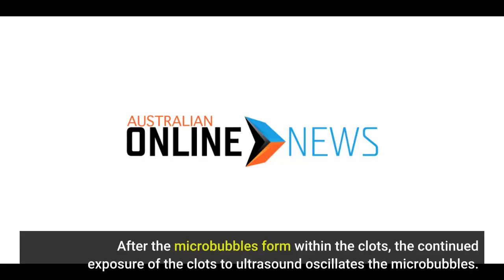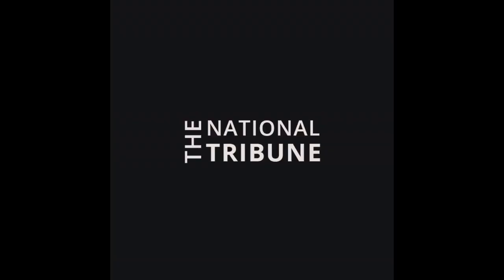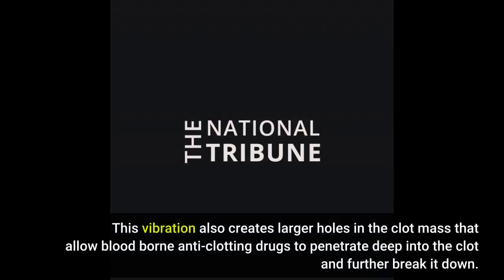After the microbubbles form within the clots, the continued exposure of the clots to ultrasound oscillates the microbubbles. The rapid vibration of the microbubbles causes them to behave like tiny jackhammers, disrupting the clots' physical structure and helping to dissolve the clots. This vibration also creates larger holes in the clot mass that allow blood-borne anti-clotting drugs to penetrate deep into the clot and further break it down.